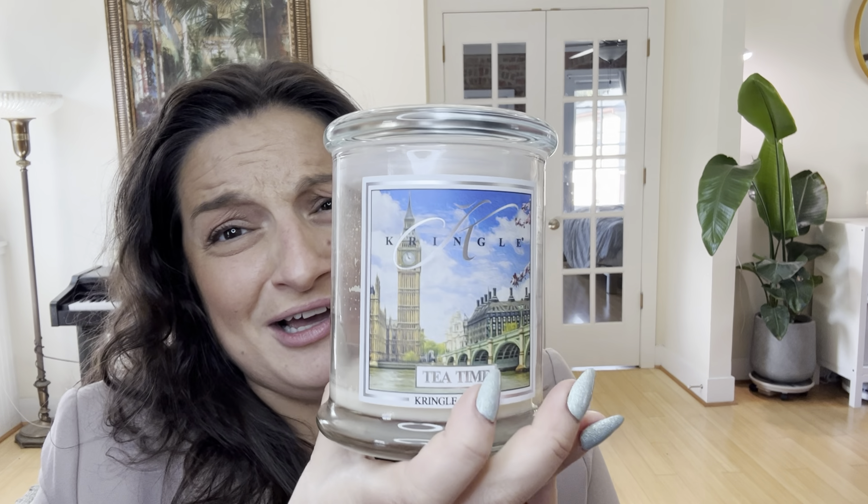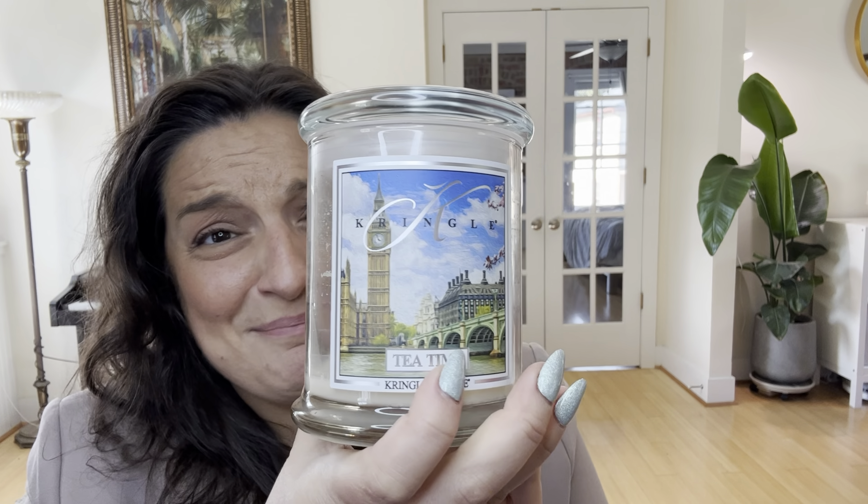With three wicks you have a really good chance of good strength and throw. It's all 100% soy, so that's good. I probably got this on sale — it's a medium jar and I really do love Big Ben; that painting is just so beautiful. I do like their two-wick medium ones and I prefer them to the large ones, partly because I burn so many candles that the really big ones take me so long to get through.